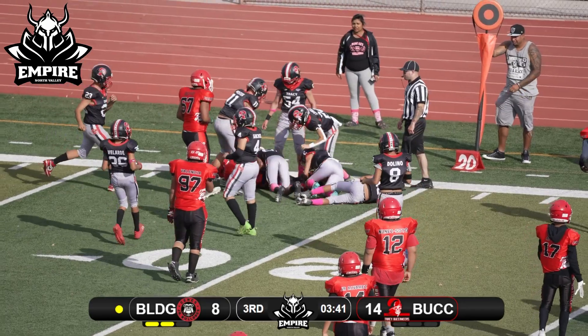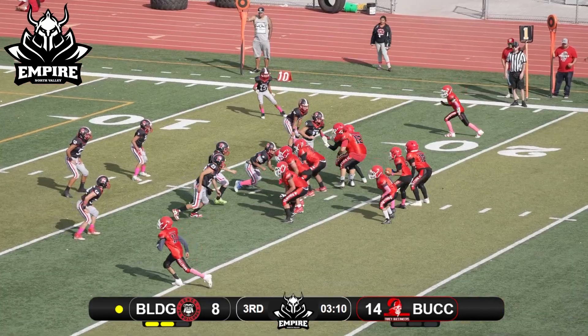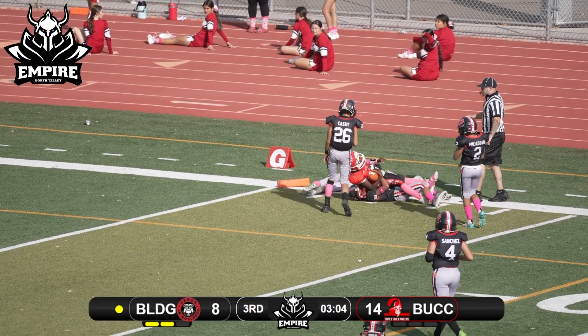They're gonna run that iso off the right side. Number 18 looking to bounce — a big stiff arm gets him free, drops the shoulder, fighting his way forward, and he's gonna pick up the first down for the Bulldogs.